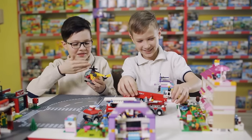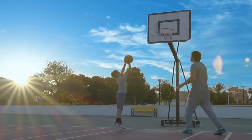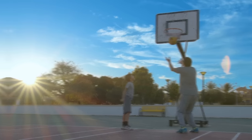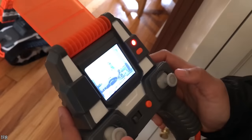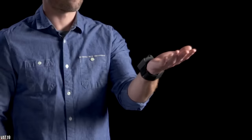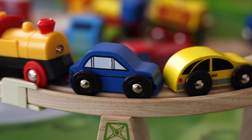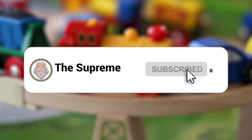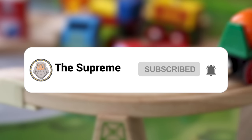Toys have come a long way since I was a kid. I would have been perfectly happy playing all day with a basketball and a hoop out in the yard. These days, there are some seriously awesome things to play with. Join me as we talk about 15 of the coolest toys which actually exist.